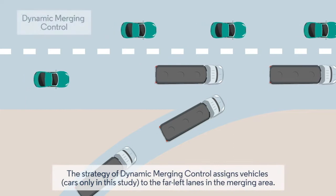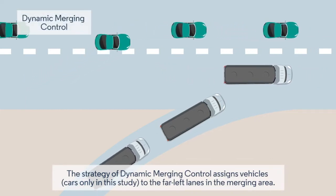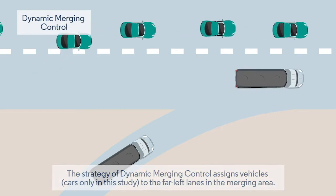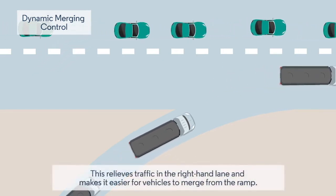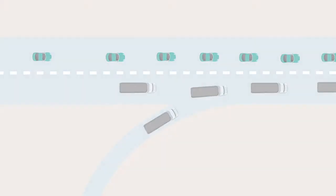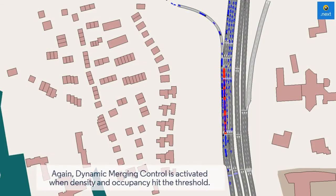The strategy of dynamic merging control assigns vehicles — cars only in this study — to the far-left lanes in the merging area. This relieves traffic in the right-hand lane and makes it easier for vehicles to merge from the ramp. Dynamic merging control is activated when density and occupancy hit the threshold.